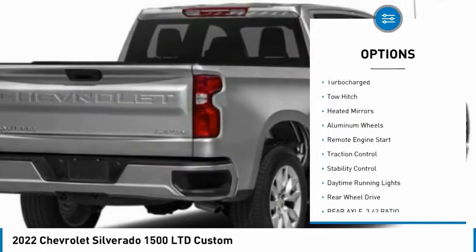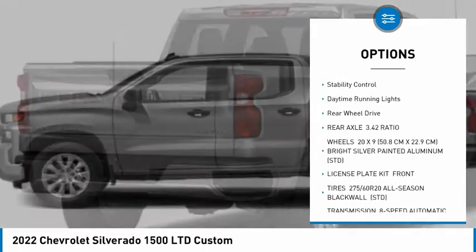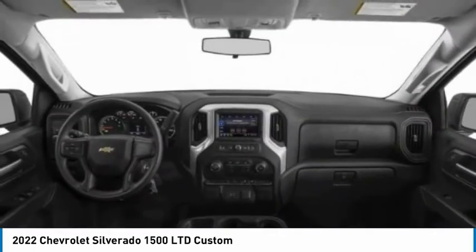Tire pressure monitor, turbocharged, tow hitch, heated mirrors, aluminum wheels, remote engine start, traction control, stability control, daytime running lights, rear wheel drive.